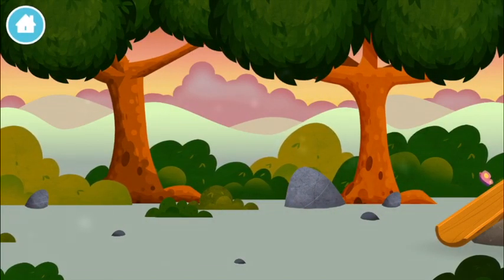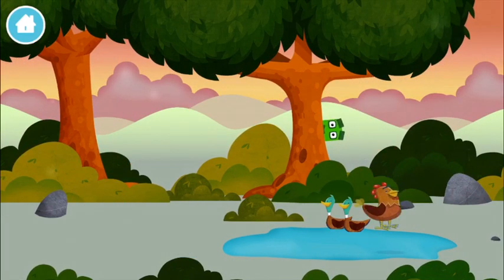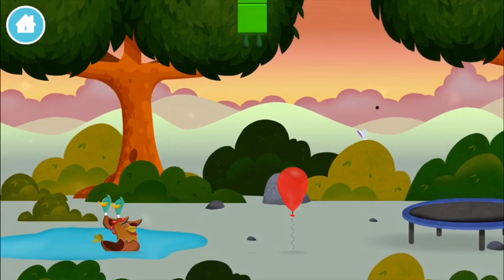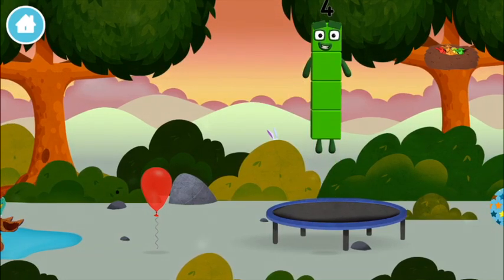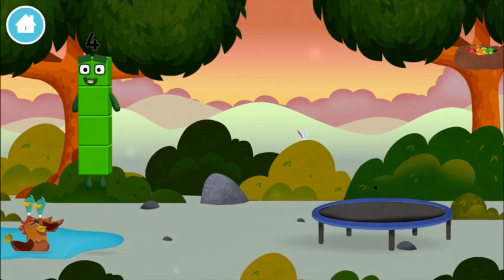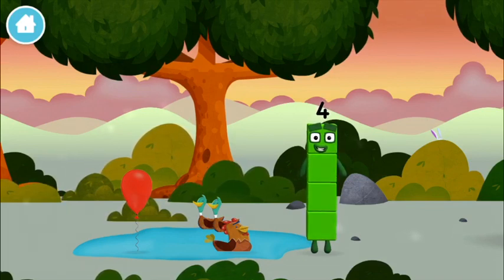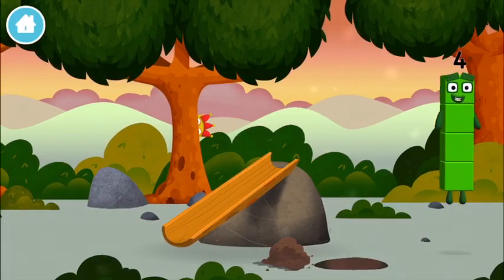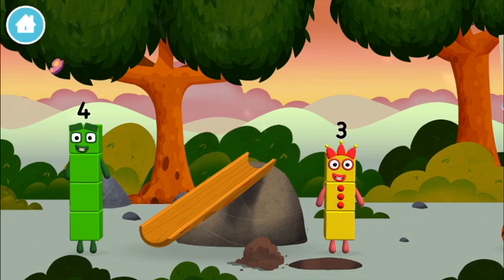The Numberblocks are hiding — can you help find them? A basketball, a chicken — you found one! A balloon. Can you guess what my favorite shape is? That's right, a square! You found another Numberblock!